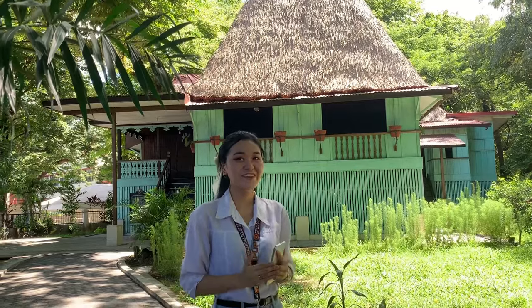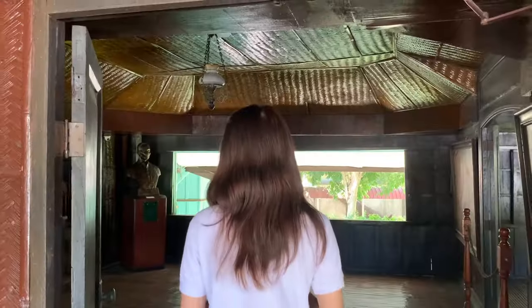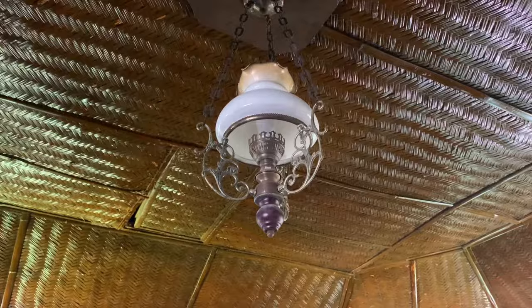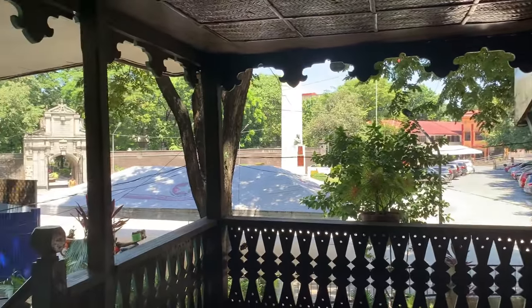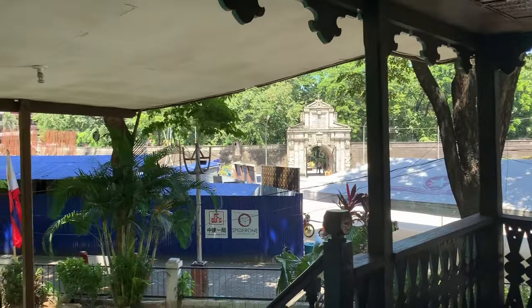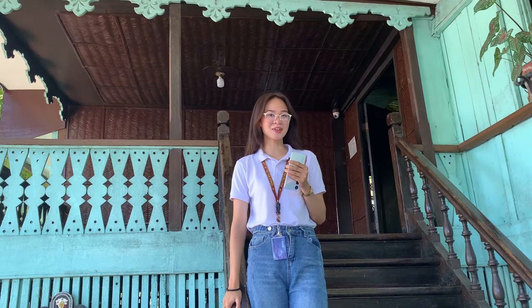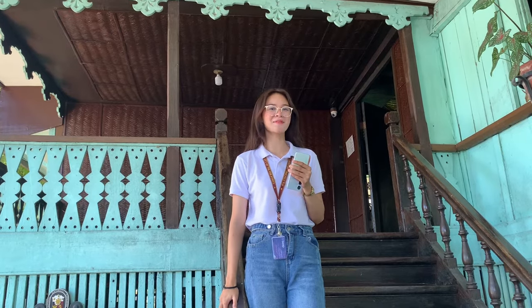What we have here is the house of Apollinario Mabini. This is actually a replica of Mabini's home where it offers an insight into his everyday life and serves as a resource for teaching Mabini's legacy to faculty, students, and visitors.